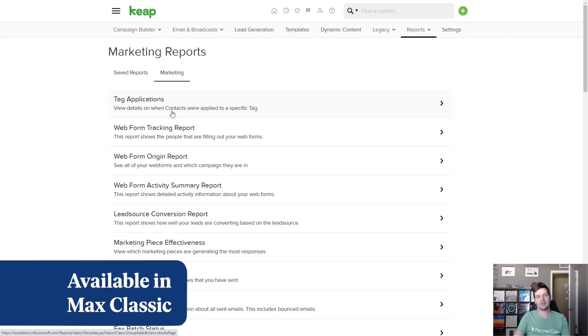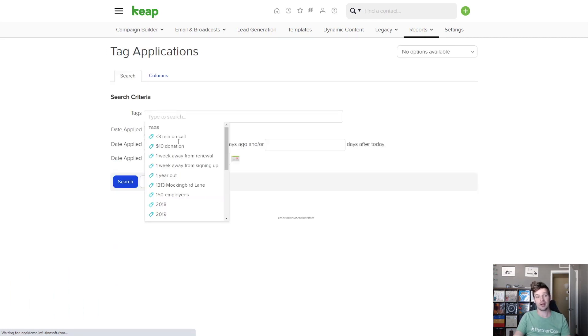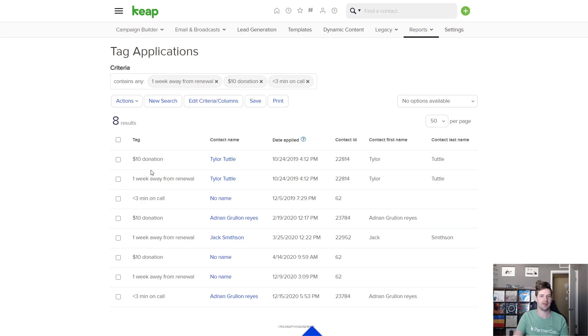This next update is for anyone using the tag applications report. Previously you could only select one tag when running this report, but now you can choose as many tags as you want and then run the report to get back the contacts that have those tags applied to them.